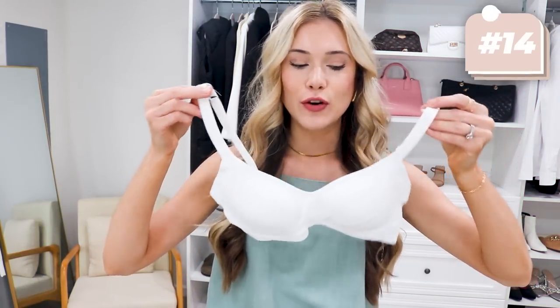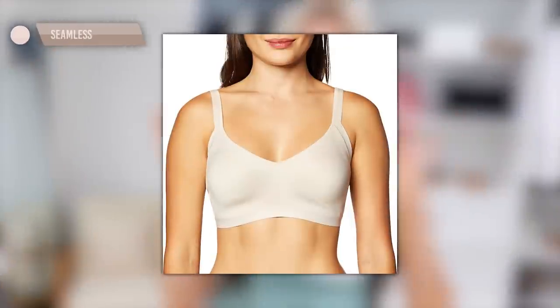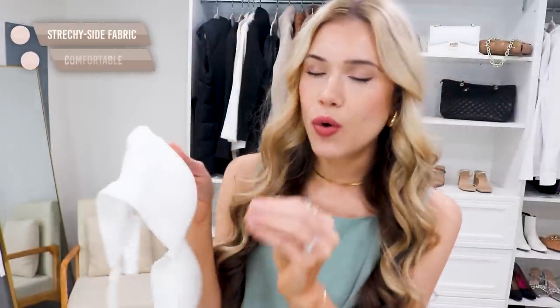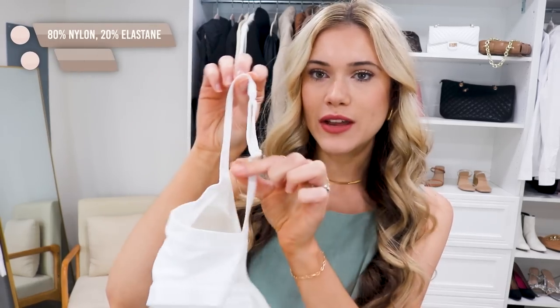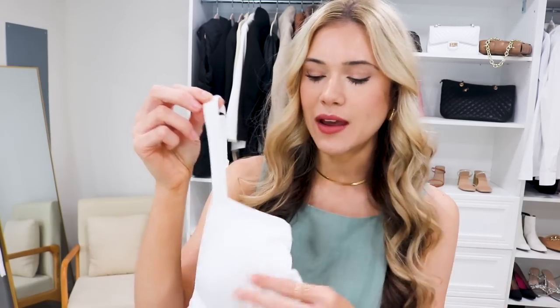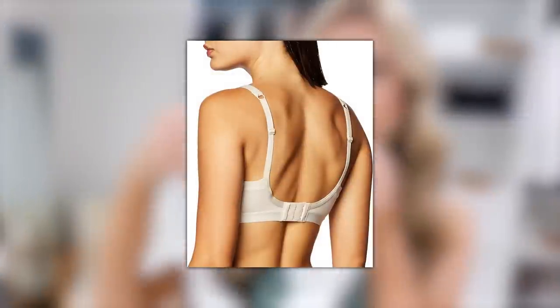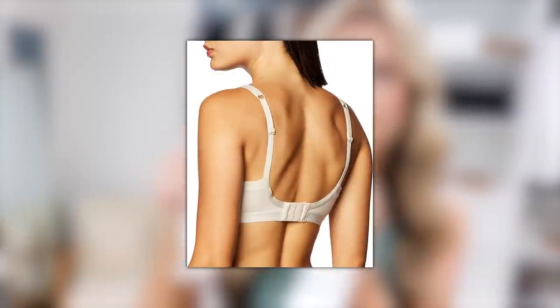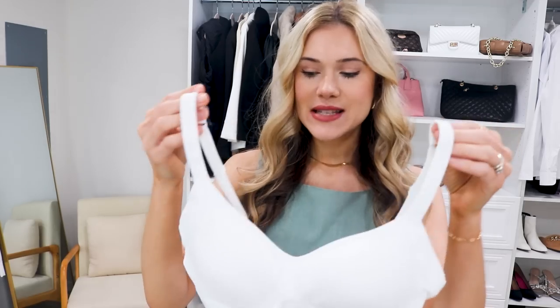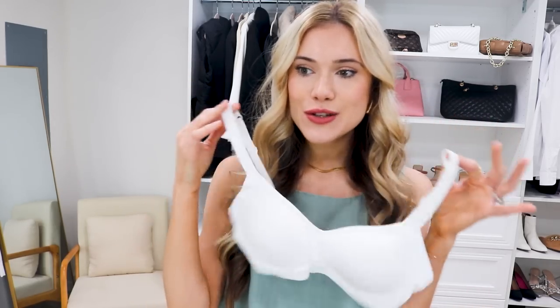I have searched for quite a while for a bra that I loved that was seamless, and this one checks all the boxes. It has really nice stretchy side fabric and it's so comfortable to wear — not one of those bras you can't wait to take off at the end of the day. The straps are super comfortable, adjustable, and a little bit wider for support, but not so wide that you can't wear regular tops. There's light padding with no removable inserts, and it has an adjustable back clasp. All this for under $20 — I have it in white and tan.